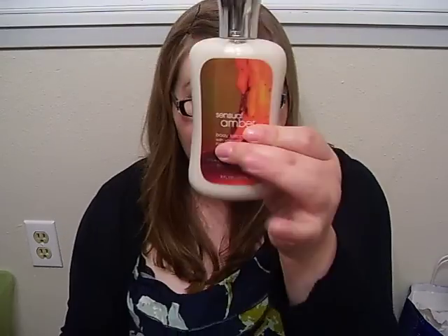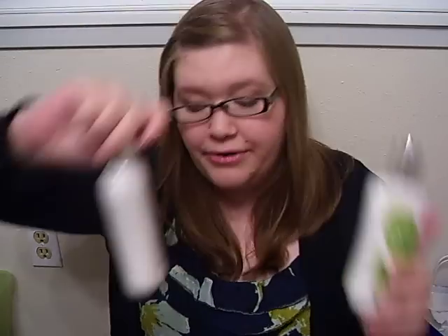Coconut Passion Fruit. Essential Amber. And then finally, Cheosy Bakwas, which is another great, clean scent.